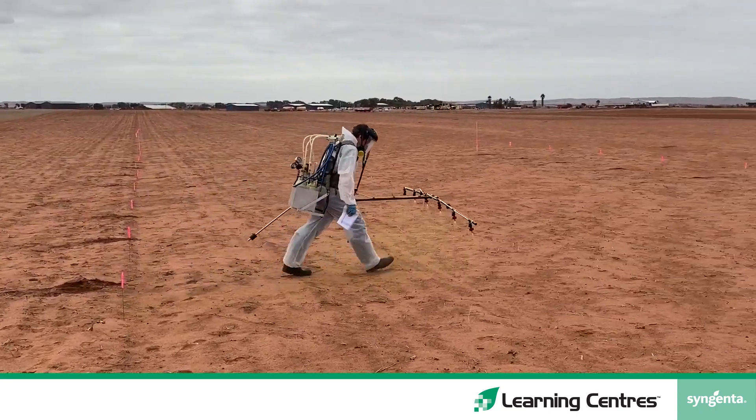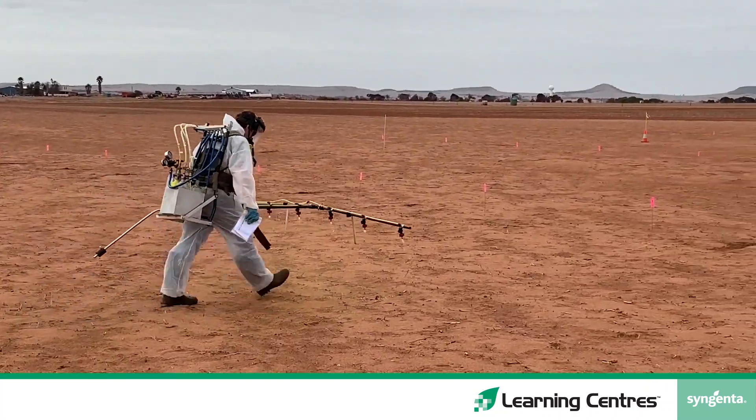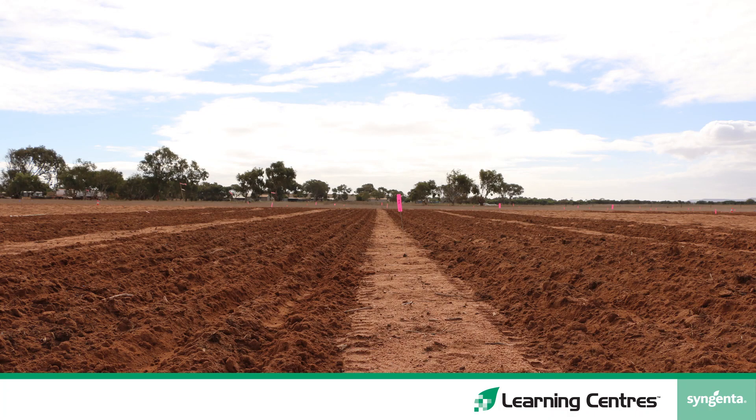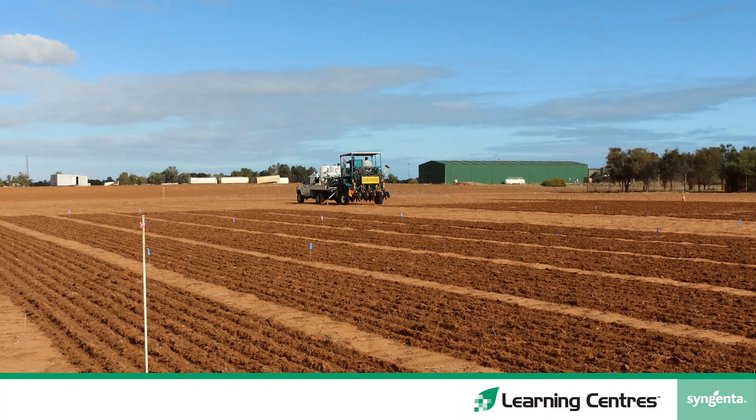Our spraying was done with a two and a half metre hand boom at 100 litres to the hectare, using 015 AIXR nozzles and walking at about six kilometres an hour using two bar pressure.